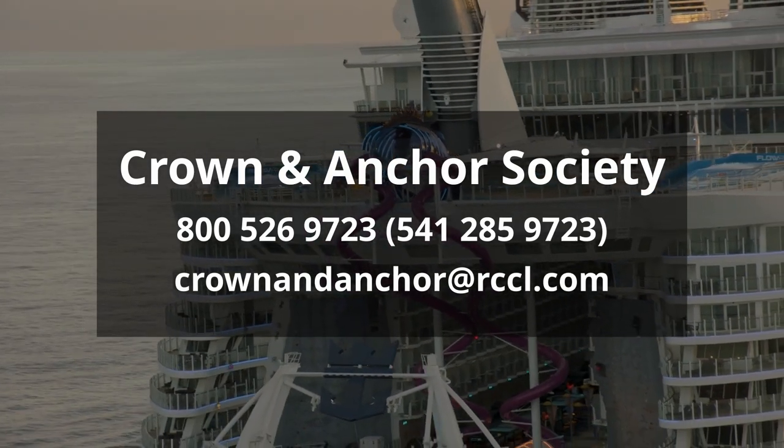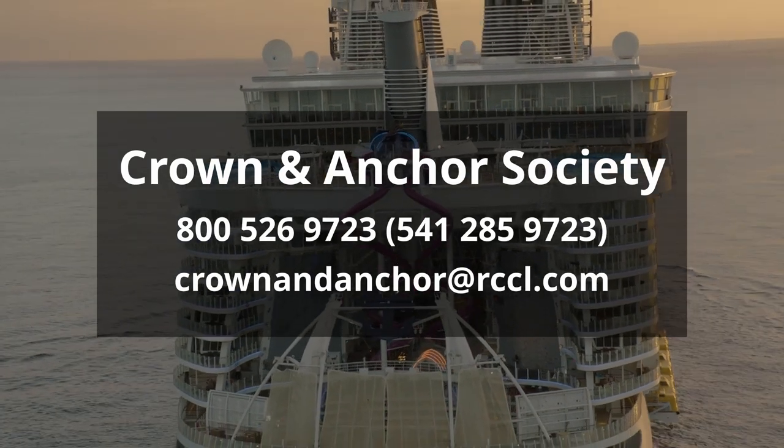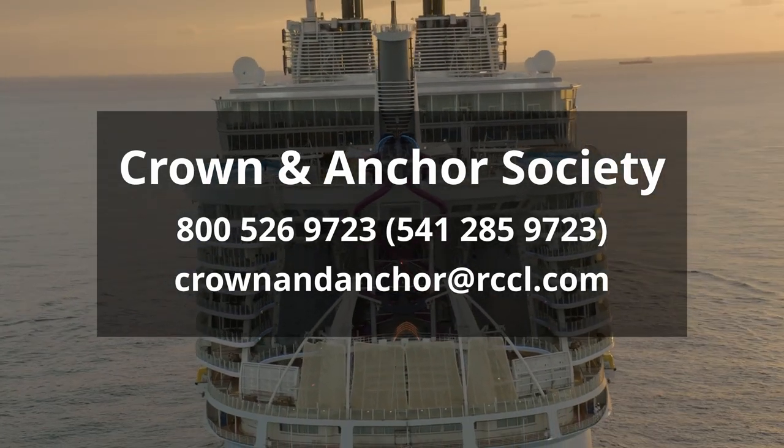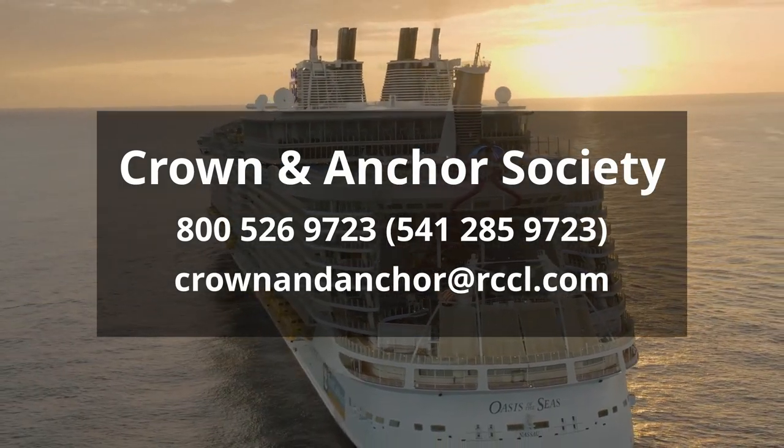As you will have noticed, all the phone numbers mentioned are US numbers, but Royal Caribbean does have local numbers in a number of different countries, and you can find those details on the Royal Caribbean website.